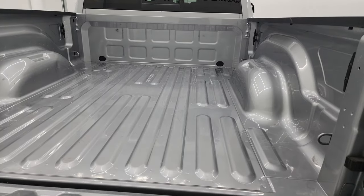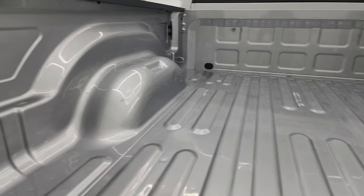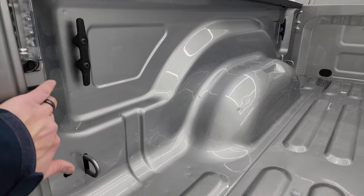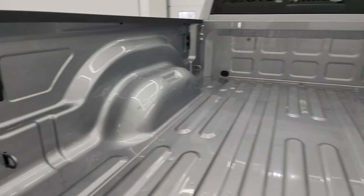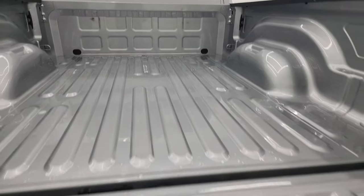Tailgate is in fantastic condition as well. It does have the shock-down assist tailgate. The bed is in very nice shape with very little light-duty usage back here. It does have the LED bed lights with the button, and you get some nice side box tie downs as well.